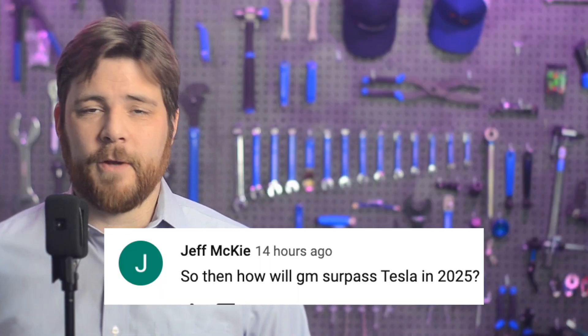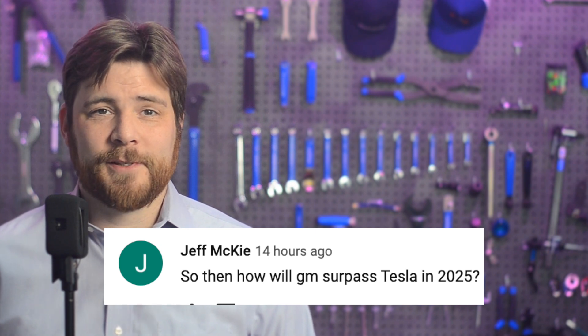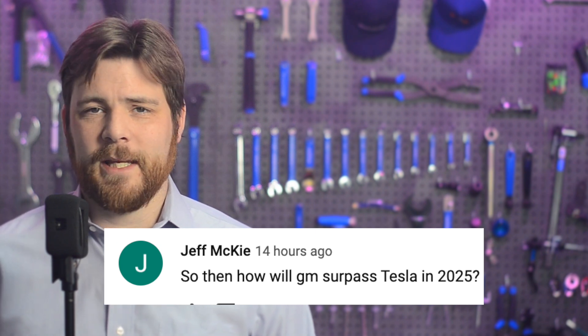In today's community comment found on YouTube, Jeff McKee asks: how will GM surpass Tesla in 2025? Well, Jeff, I'm going to assume that GM is going to be counting on surpassing Tesla in terms of production, and certainly not in profit. They're just going to be soaking up losses straight to the face until that point.